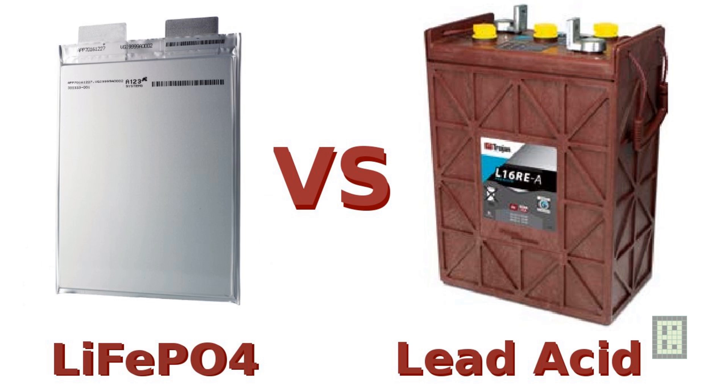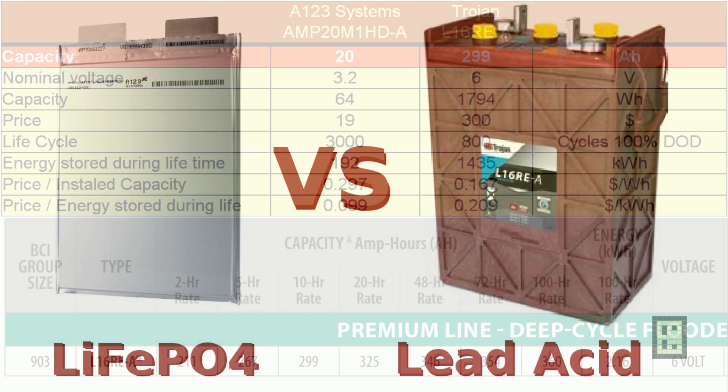You can find a good datasheet and I even own a few of them. For the lead-acid, I chose the Trojan L16RE. Since it's a popular battery — maybe not as popular as the T105 variants — it has a better price for the amount of energy stored during the lifetime. It is also almost identical with the Surette S460 in both performance and price, which is another popular brand and battery.